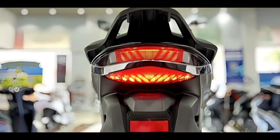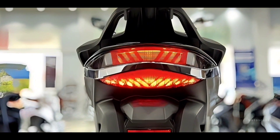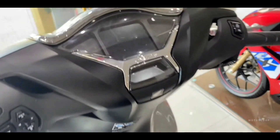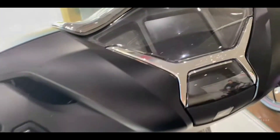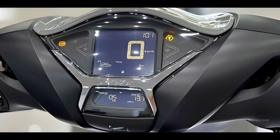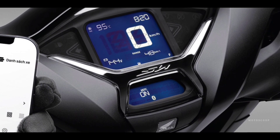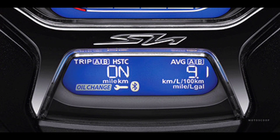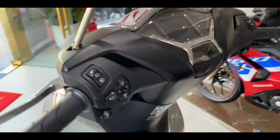The instrument cluster features a large speedometer placed in the middle with a simple and modern design that helps the driver easily observe the parameters. The speedometer is designed separately from the parameter display screen. The watch face is decorated with chrome plating, bringing a luxurious look to the overall central clock cluster.